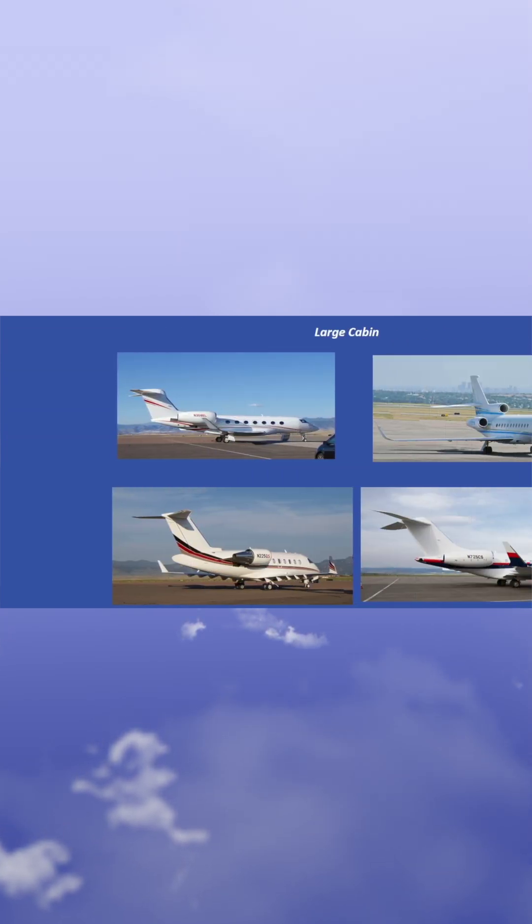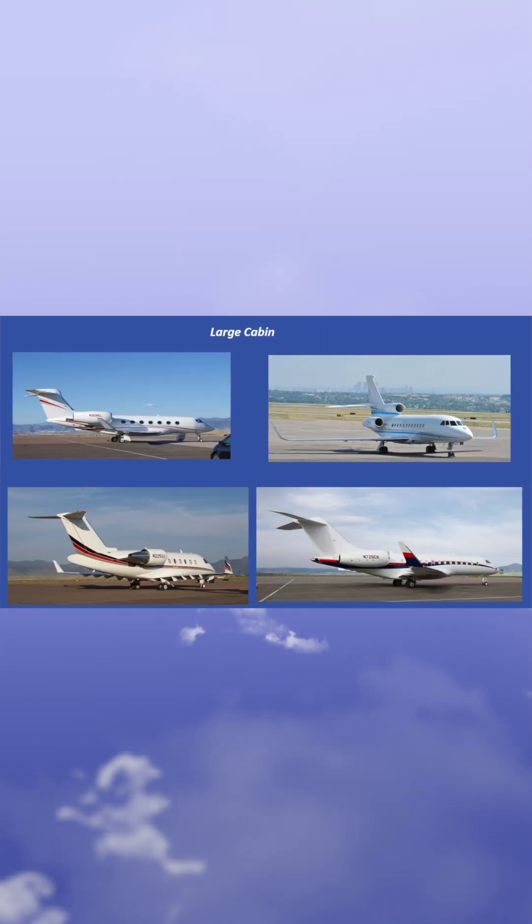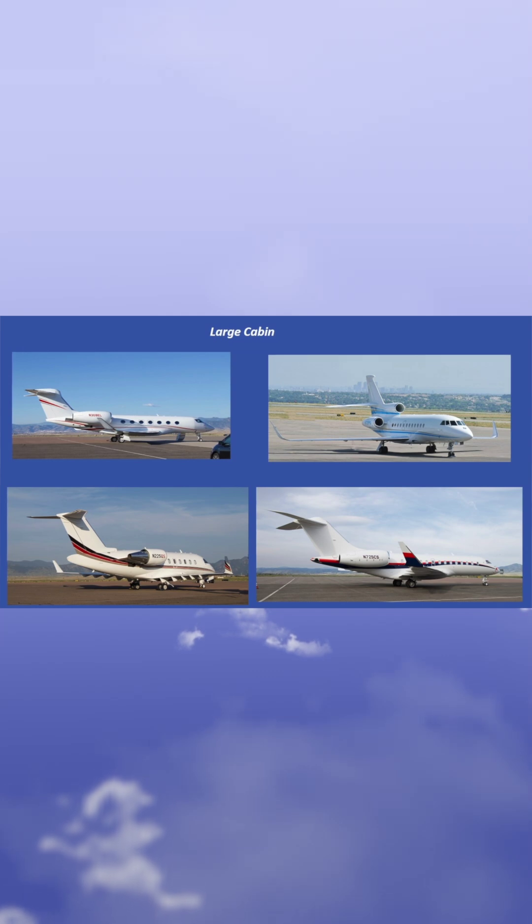The large cabin category includes aircraft such as the G-500, the 50-500, the 900LX, the Challenger 650, and Falcon 2000LX.